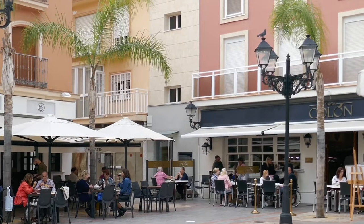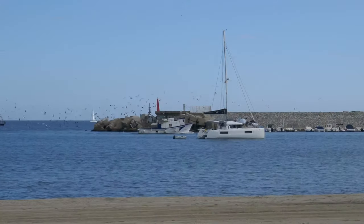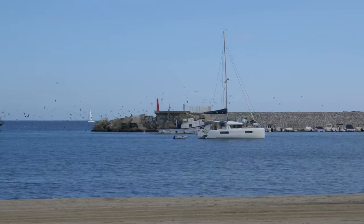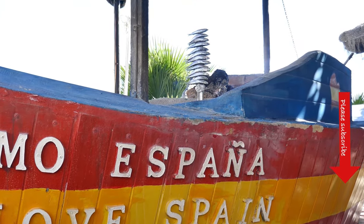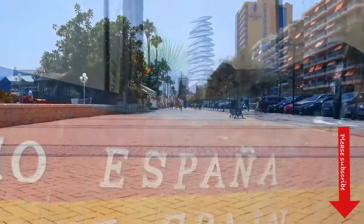The Costa del Sol is an amazing part of the world with amazing attractions, amazing history, amazing food, not forgetting the amazing sun, sea and sand. To watch more videos, please subscribe. And thanks for watching.